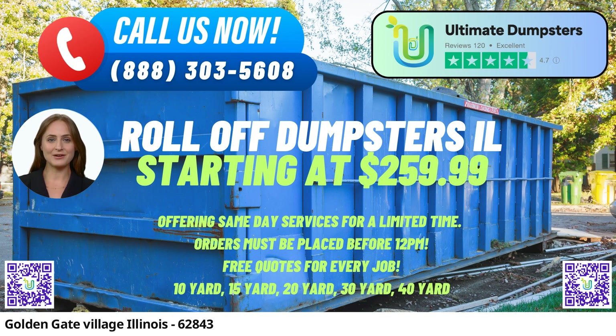We take pride in our flexible and affordable pricing, ensuring that you get the best value for your money. Our free quotes and estimates for every job and customer allow you to plan your budget effectively. Plus, if you place your order in the morning, we offer same-day delivery for added convenience.